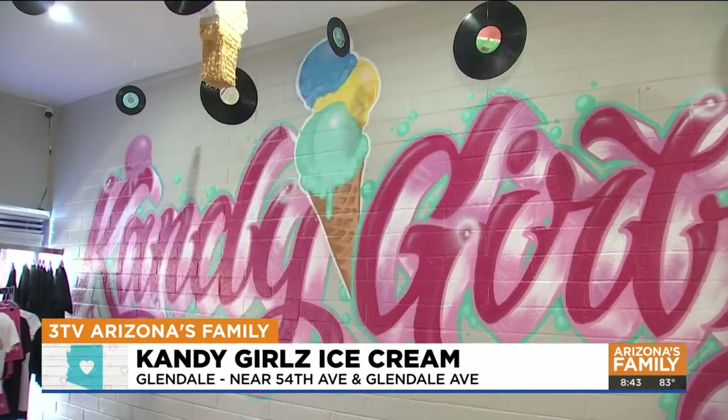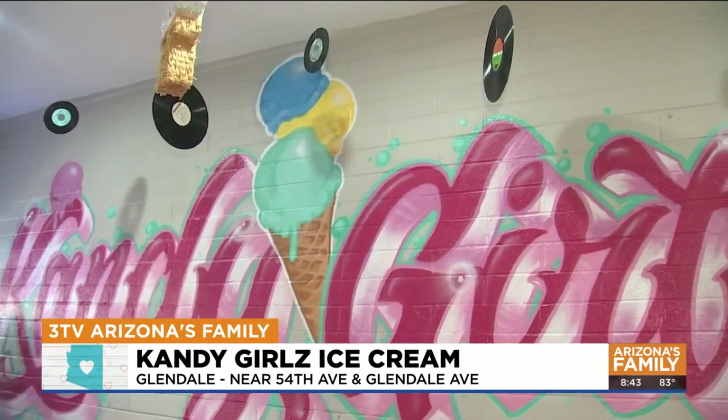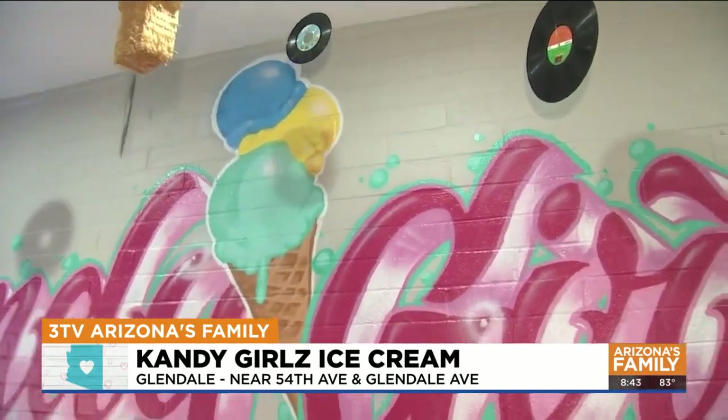Hey guys, welcome to Candy Girls Ice Cream and Paint. This is a brand new business in downtown Glendale. We're at 54th Avenue in Glendale, right by the Sereda Candy Company. They have the thrifty ice cream with the square ice cream scoop. I want to introduce you to Alicia — she wanted to do something for the family where not only the old school thrifty, but you've got what's trending on TikTok too.